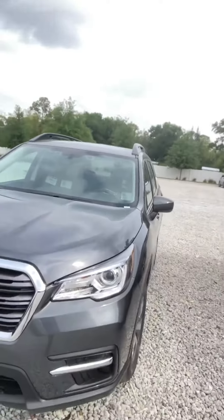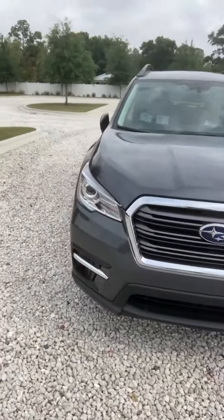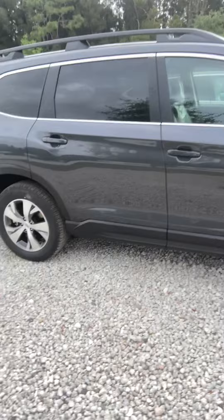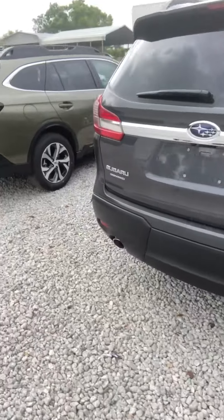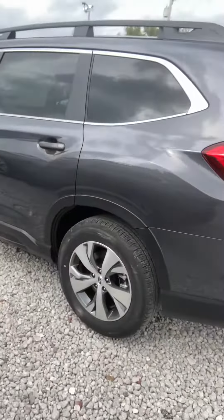Hi Bill, it's Andy Scanlon with Subaru Volvo of Melbourne. Got your internet inquiry today about the 2021 Subaru Ascent. This is one of our fine premium versions of the Subaru Ascent. This one is cloth interior. The color is magnetite gray metallic, and it is the premium version.